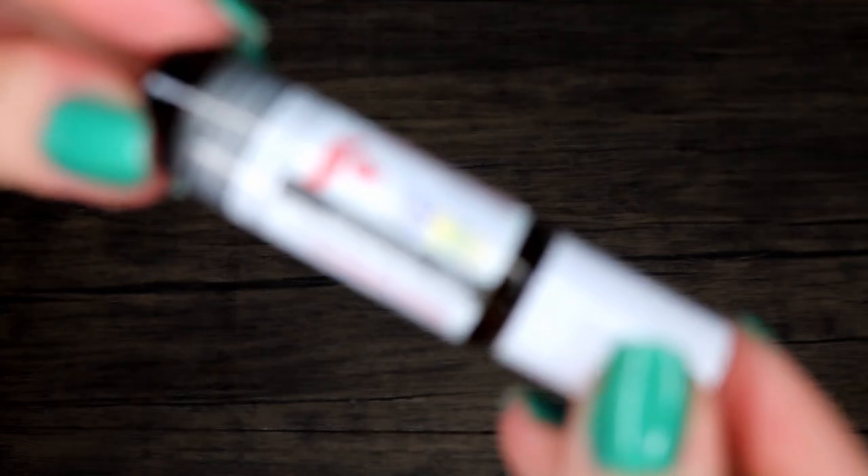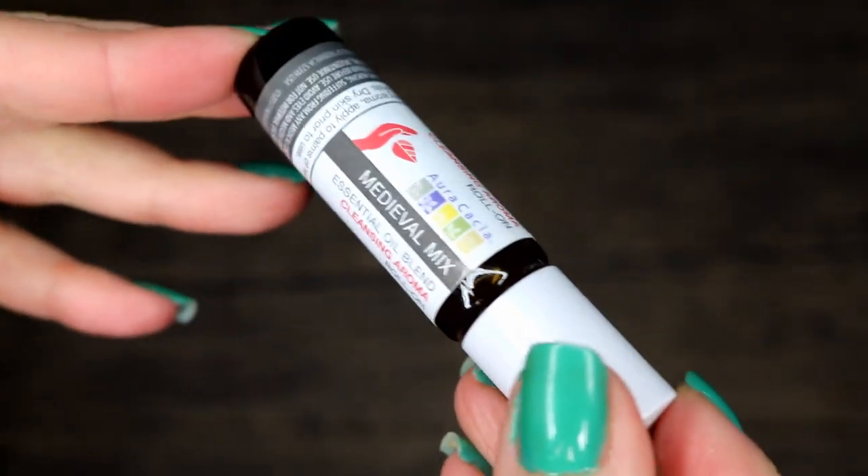Hello everyone, welcome back to my channel. My name is April, I go by Ruby Rouge here on YouTube. Today I'm doing an empties video — this is going to be like catchup empties, what was remaining in the year of 2021 that I finished. Today we're doing bath and body, skincare, hair care, and first products.